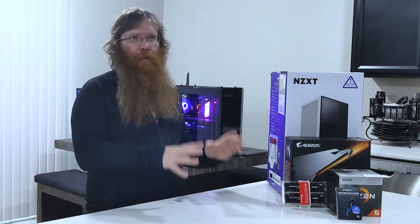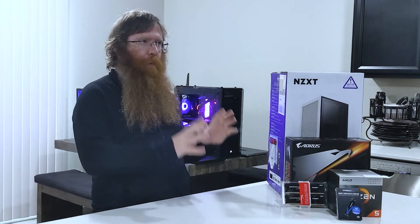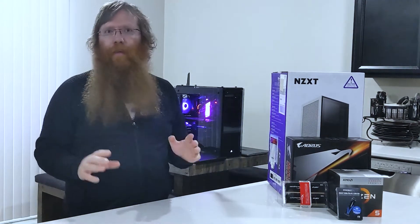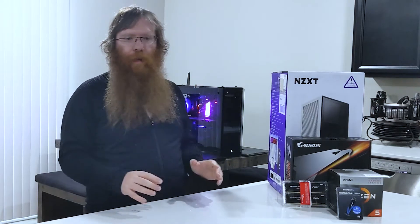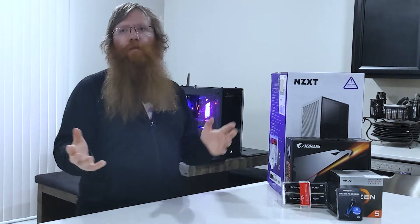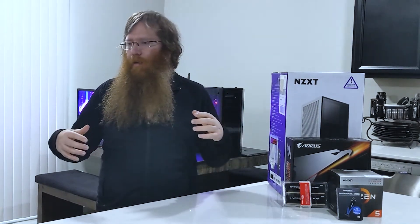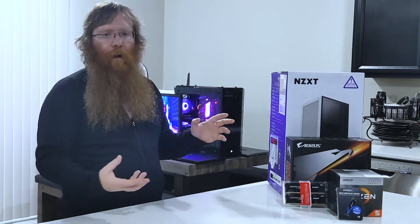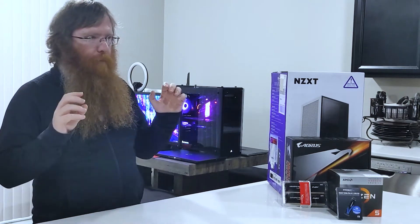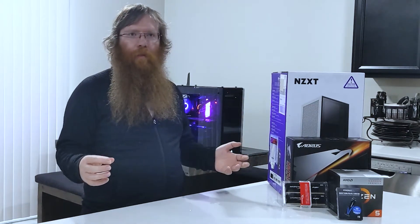It can be a hobby, and it can be a very expensive hobby. But you can build good machines that don't cost $3,000. Most people don't need $3,000 computers — they assume they do. They look at other YouTubers talking about high-end gaming machines and spending $4,000 on a build, or Threadripper builds and high-end i9 builds where just the CPU costs $2,000. We're talking about $10,000 machines. Most people don't actually need that.